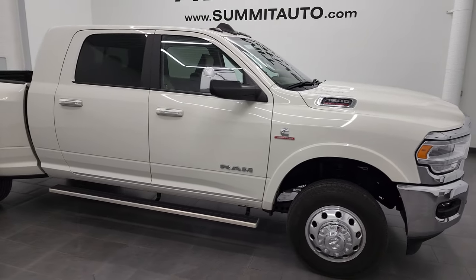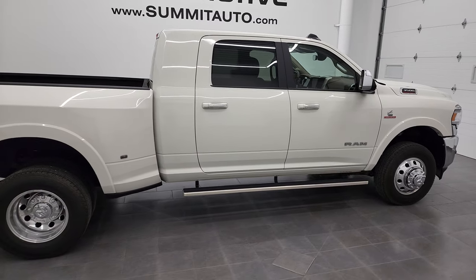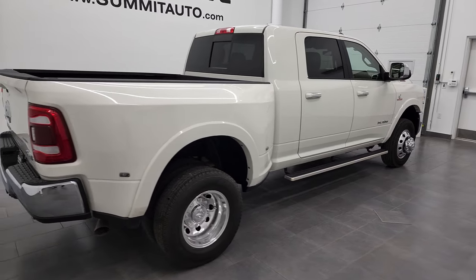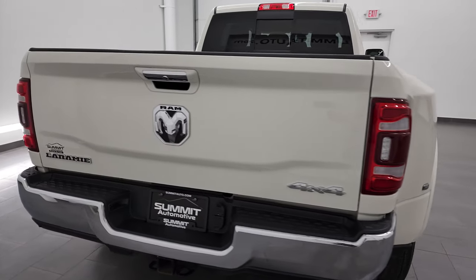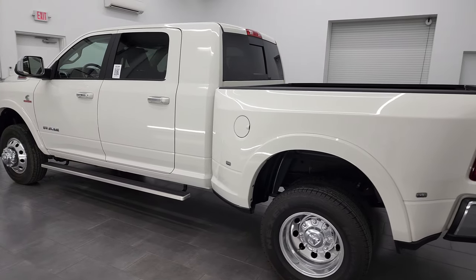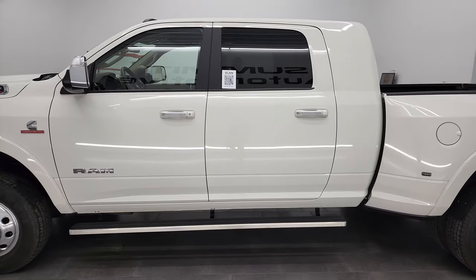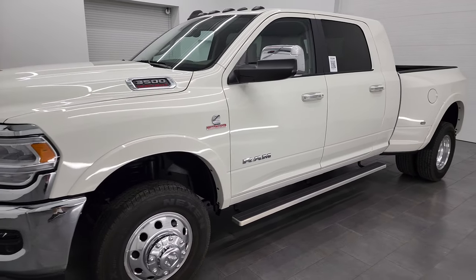Hey, this is Brett and this 2019 Ram 3500 Mega Cab Short Box Dual Rear Wheel is stock number 13178Z. I am here at Summit Automotive in Fond du Lac, Wisconsin, your new and used heavy duty truck and Ram headquarters. This 2019 Ram 3500 has the 6.7 liter Cummins diesel, paired up with the 68 RFE 6-speed automatic transmission.